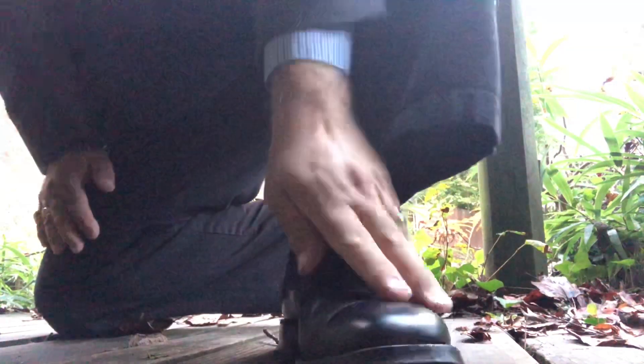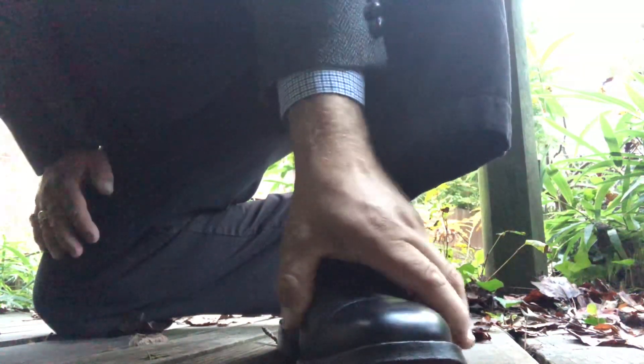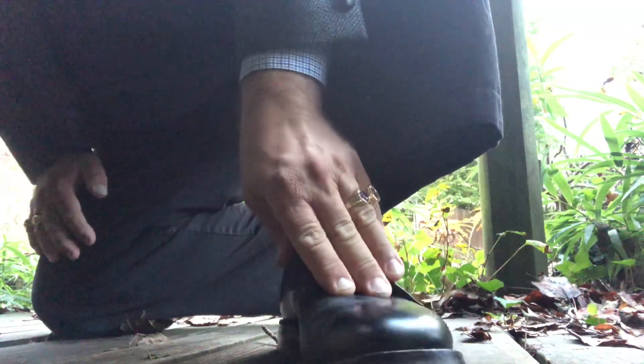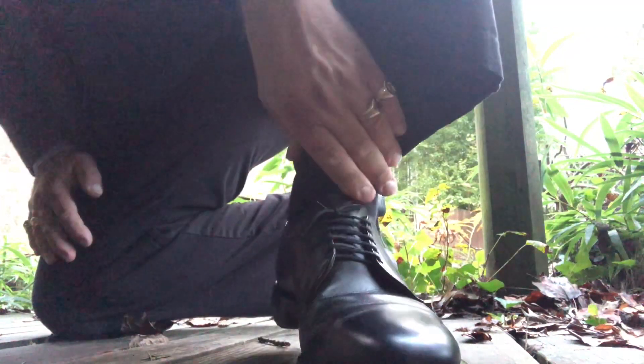They're very nice to the touch — extremely nice shoes to touch. The leather is absolutely smooth; it's a calfskin leather. There are some creases in them though.